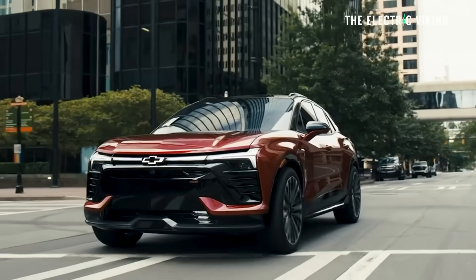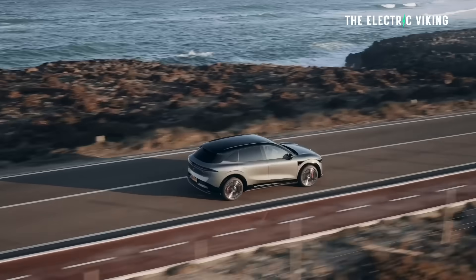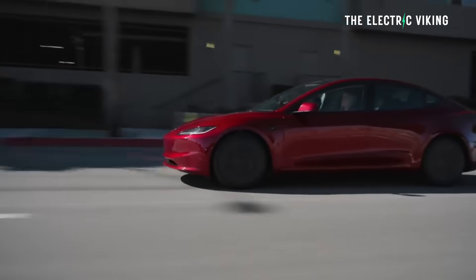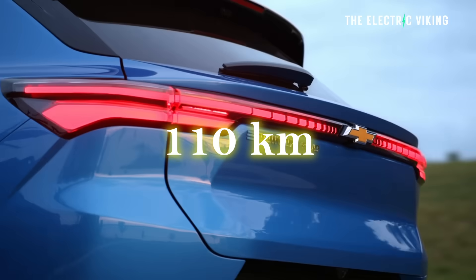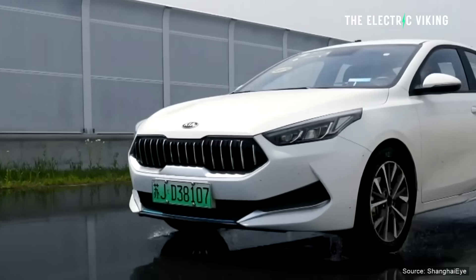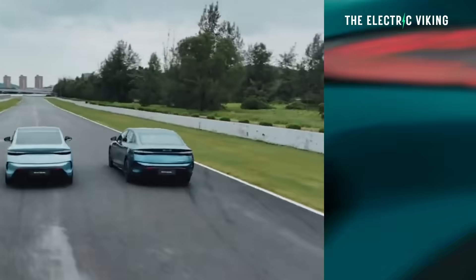Number two: driving speed. Speed makes the biggest difference. Some people tell me they're not getting much range and I ask how fast they're going — 120, 130 on the freeway. That's the biggest reason why. EVs are incredibly efficient in the city, but once you hit the freeway, aero drag eats your battery. If your car gets 417 kilometres at 110 km/h, the same car might only get 375 kilometres at 120 km/h. That's a 42-kilometre penalty just for driving a bit faster. Slow down by 5 to 10 km/h and you'll instantly see a lot more range.